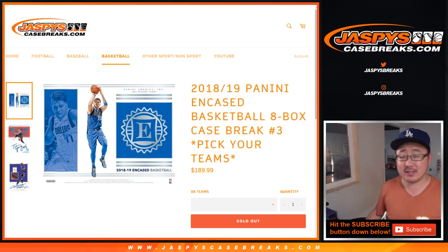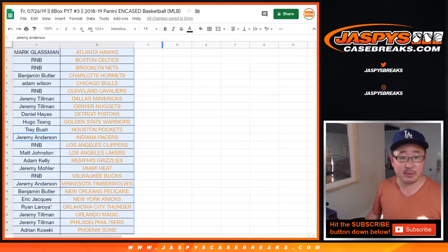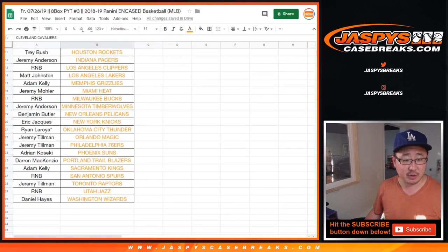Hi everyone, Joe for Jazby's CaseBreaks.com coming at you with another full case break of the brand new 2018-19 Panini Encased Basketball. Big thanks to all of these folks for picking up their team straight up.